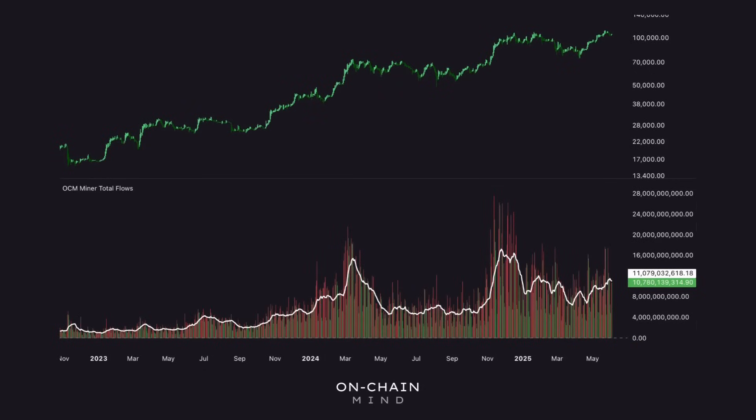That takes us to the miner flows metric, which tracks the total dollar value of Bitcoin leaving miner wallets. We're currently sat at $11 billion. When flows have spiked above $16 billion this cycle, it's often a sign that many miners are selling, which can add short-term downward pressure to the market. When flows stay low, it usually means miners are holding their coins, possibly expecting higher prices in the future. This metric gives us real-time insight into miner sentiment and potential market impact. If you see flows ticking up and reserves dropping at the same time, that's your cue to watch for a shift in momentum.